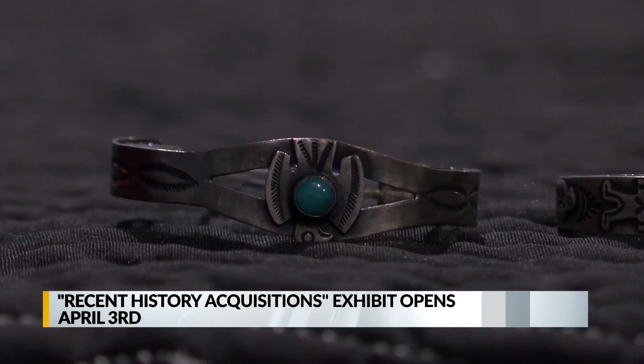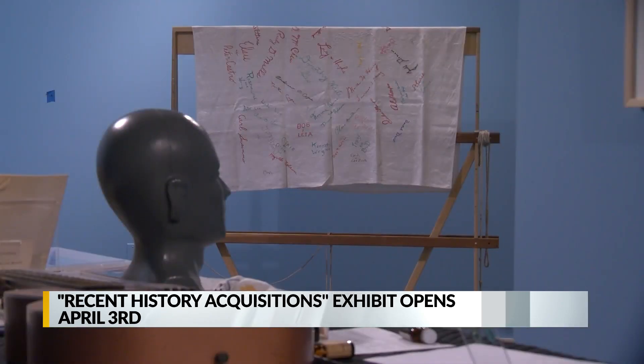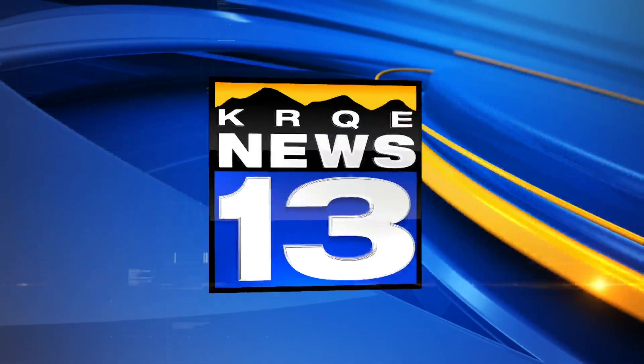A new exhibit at the Albuquerque Museum dives into how the museum acquires its collections. The exhibit is called Recent History Acquisitions. It looks at some of the historical objects the museum has collected over the last two years and how curators use them to tell a story.